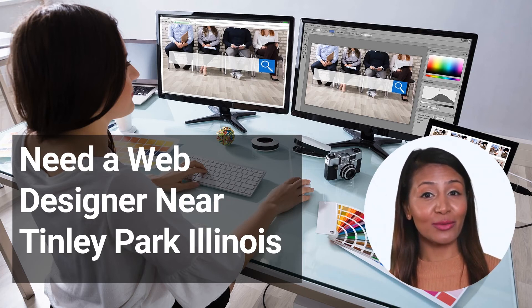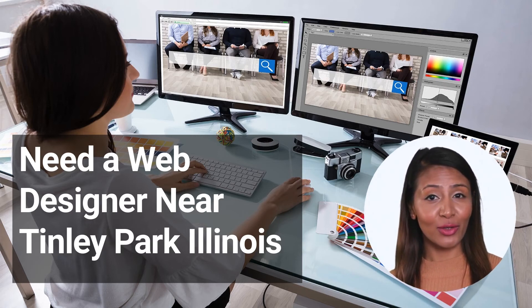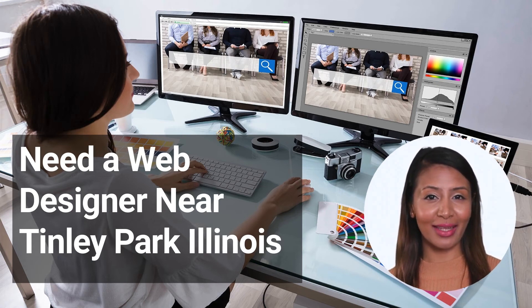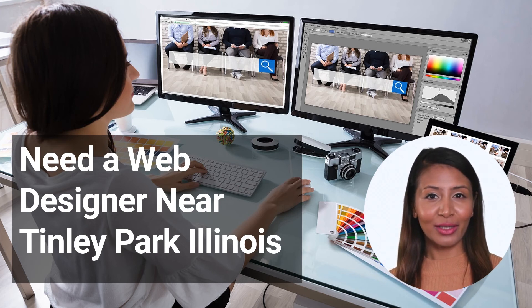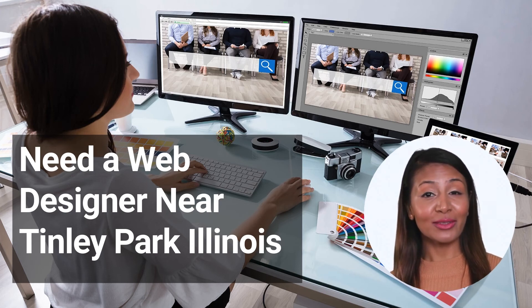How to choose the right web designer. When it comes to choosing a web designer, there are many factors to consider. Here are a few tips to help you choose the right web designer for your needs. 1. Know what you need — before you start looking for a web designer, make a list of the features you want on your website and the goals you want to achieve. This will help you narrow down your search and find the right web designer for your project. 2. Do your research — look for web designers who have experience designing websites similar to what you want. Read reviews and check out their portfolios to get an idea of their work.